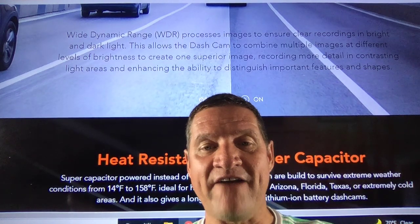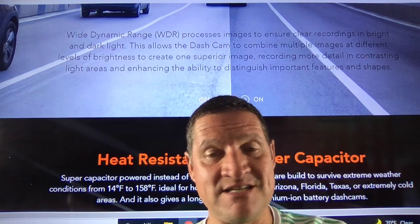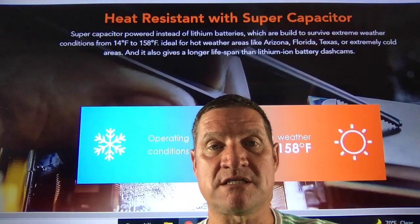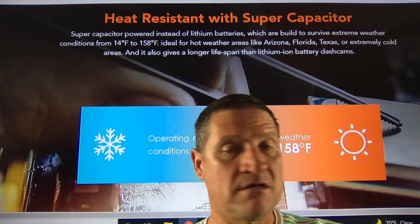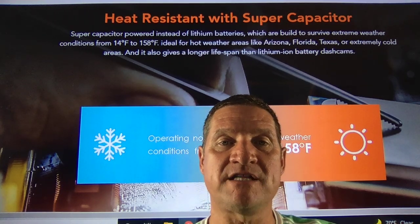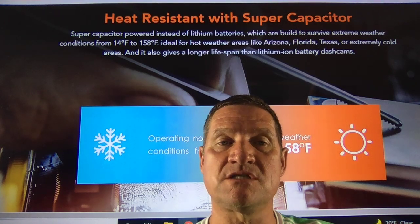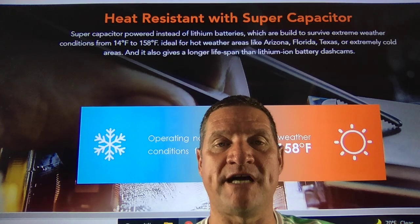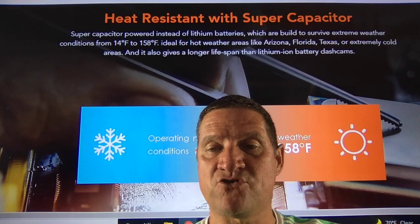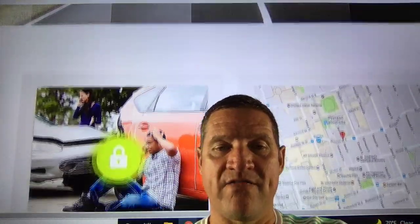If you're getting a 25% discount from $250–$260 down to $199, isn't your life worth $199? I would buy this thing all day long. I'm really grateful to Vantrue for sending me multiple units — I'll be putting them in my cars and switching out the N2 for the N4. Heat resistance with super capacitor: powered instead of lithium batteries, built to survive extreme weather from 14°F to 158°F — ideal for hot areas like Arizona, Florida, and Texas, and extremely cold areas too. It also gives a longer lifespan than lithium battery dash cams. Time-lapse captures frames for a time-lapse video of a road trip, greatly saving space on your memory card.